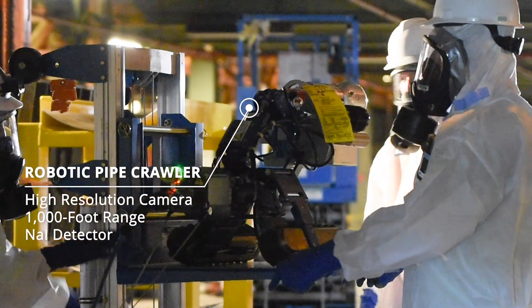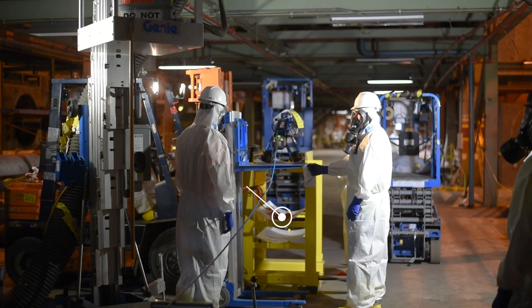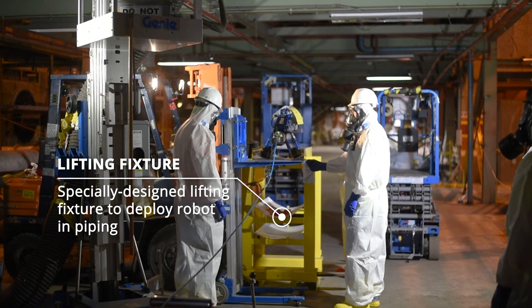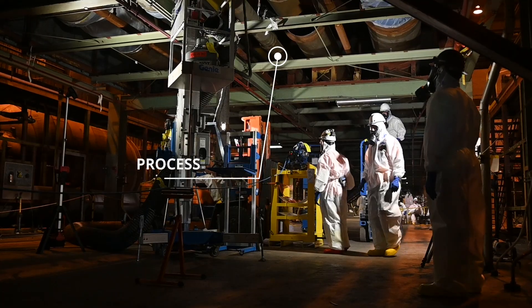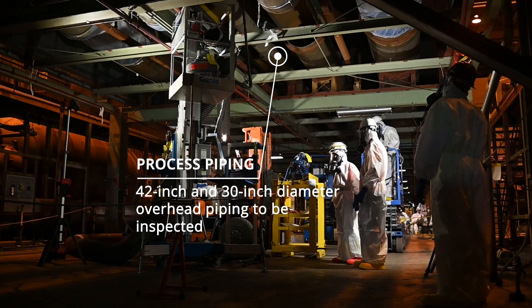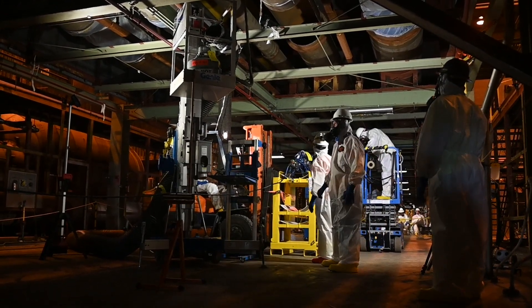A lot of planning and a lot of coordination goes into each one of the pipe entries. We have workers that are cutting our openings, and workers that are using our lifting fixture to actually use a forklift to put our pipe crawler into the pipe.